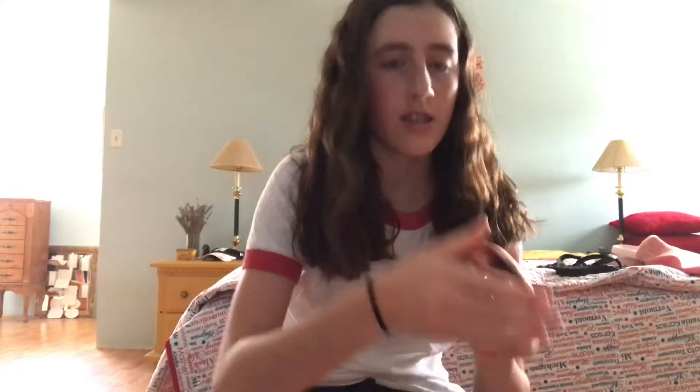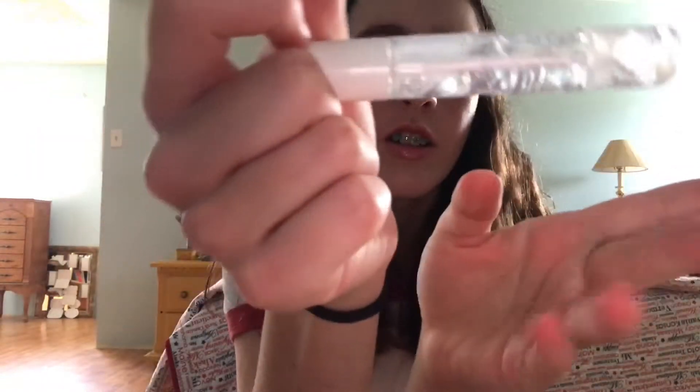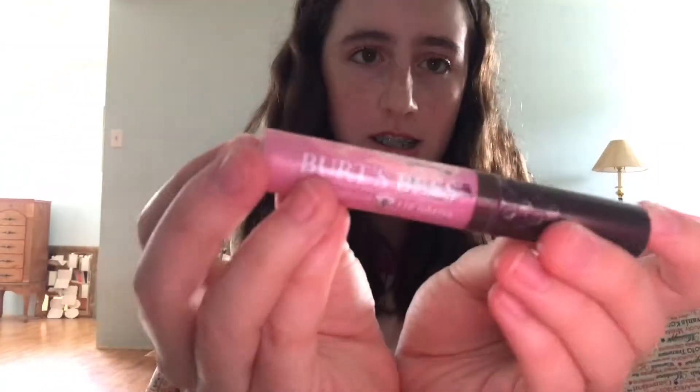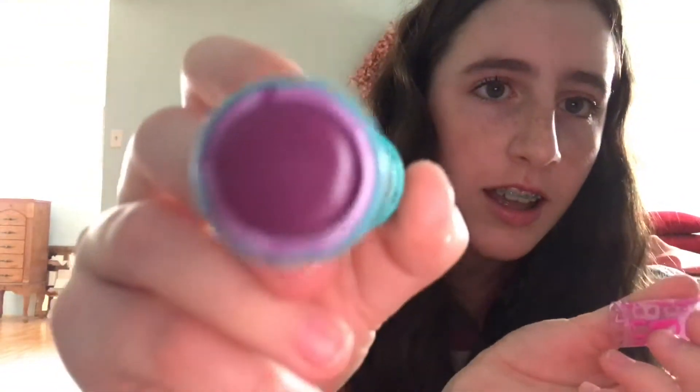Next is this mascara — it's just clear and it's almost run out. Then I have this Burt's Bees lip gloss, I'm running out of this too, but this is one of my favorite lip glosses. It's really pretty. Then I have this Baby Lips by Maybelline and I just wear this for some color.